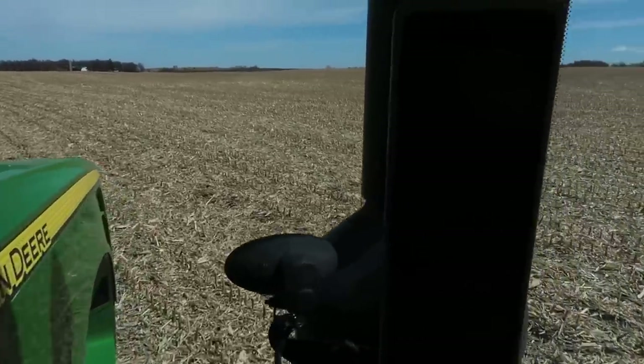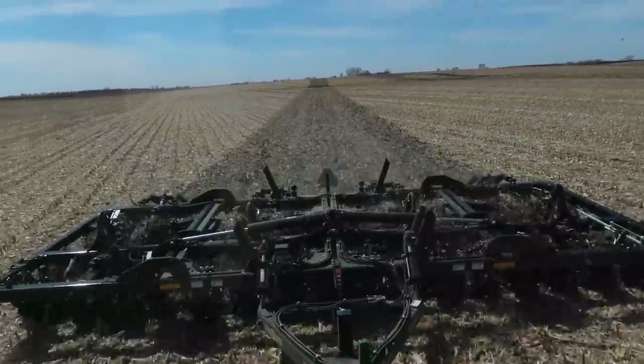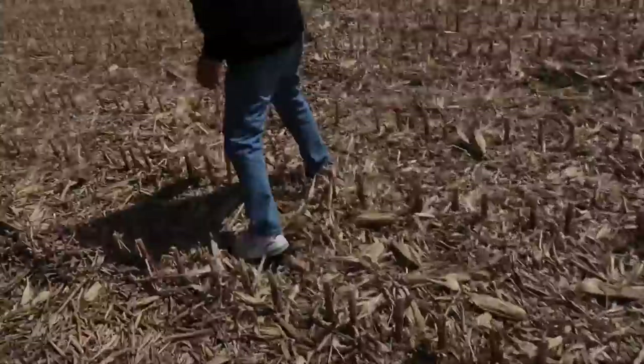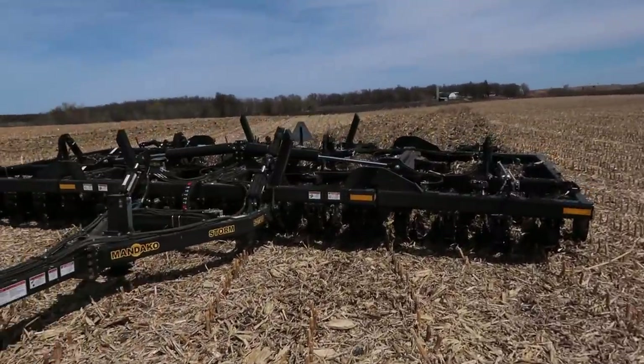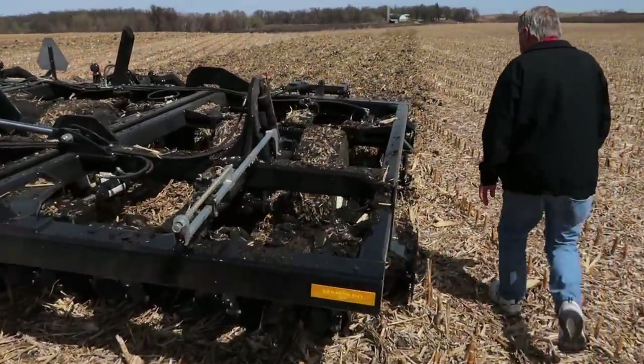Now we've got our nine miles per hour out of it like we wanted, and I think speed is kind of the ticket with these things. Give it a check now that we've adjusted things and we're traveling a little faster. It goes at nine miles an hour set like this on the flatland, but if you get a hill, it's still struggling a bit.